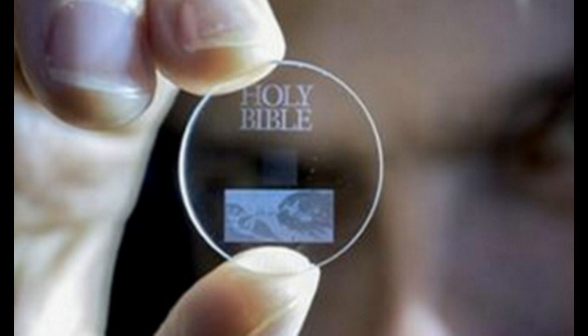Pretty interesting to know that they can store that much data for that long on what you're seeing right here. I'll leave a link with more information. It's been Dabu7.